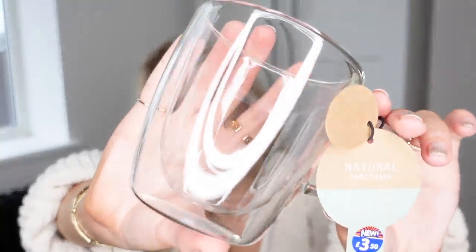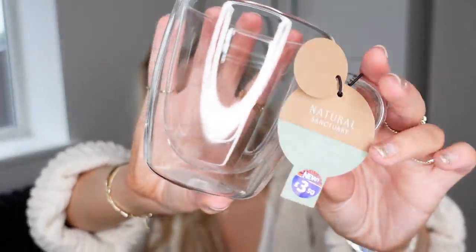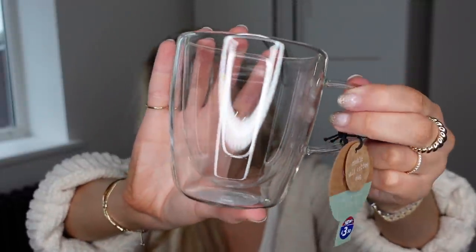I saw this and I had to pick it up. You might have seen in my Amazon haul — I have some without handles that are like this — these are the double-walled coffee mugs that B&M do from their Natural Sanctuary range. Only £3.50, which I thought was a great price. They're basically double-walled so they keep your drinks insulated, cold or warm for longer. I just think they look really nice.